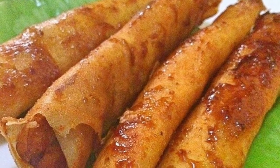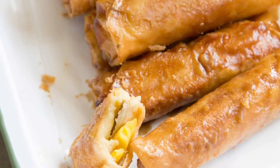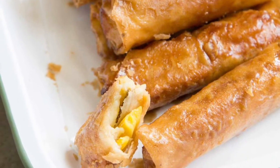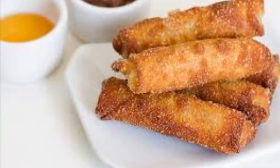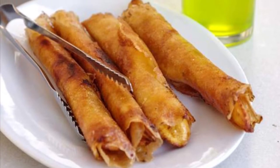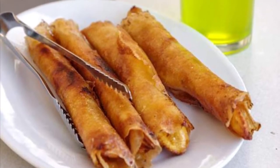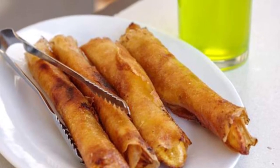Sixth on our list, Turon is a Philippine snack made of thinly sliced bananas dusted with brown sugar, rolled in a spring roll wrapper, and fried. Other fillings can also be used together with the banana — most commonly jackfruit, and also sweet potato, mango, cheddar cheese, and coconut. Turon is a popular snack and street food amongst Filipinos, usually sold along streets alongside other desserts and snacks.